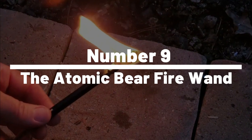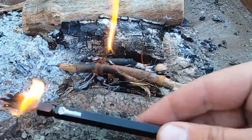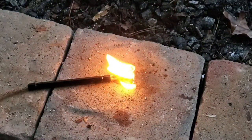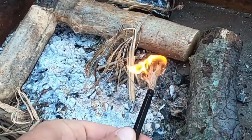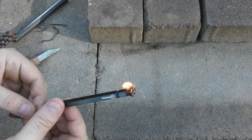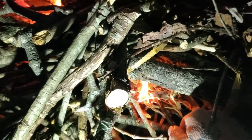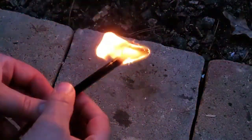Number 9: The Atomic Bear Fire Wand. Starting a fire can be crucial to survival, and the Atomic Bear Fire Wand is a reliable gadget that makes it easier. The wand is a compact and durable tool that provides an easy and safe way to start fires, even in wet or windy conditions. It works using a piezo ignition system that creates sparks when you press the button. It can be used to light a campfire, grill, stove, or any other type of fire, and is refillable so you can use it over and over again.